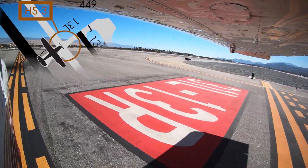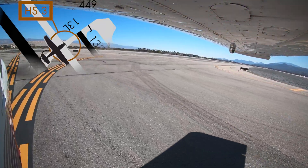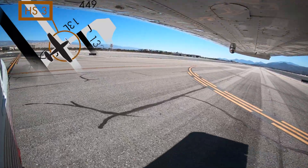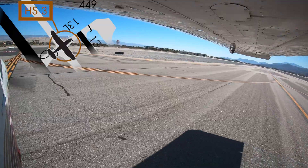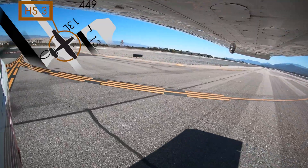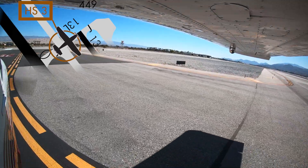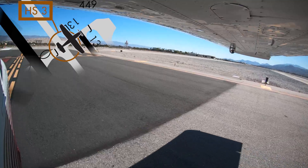Aircraft landing runway 31 left and instructed to turn right on Juliet, cross runway 31 right to Taxiway Echo, have mistaken runway 31 right for Taxiway Echo, thinking that when they crossed Taxiway Charlie, they had already crossed runway 31 right. Understanding the airport layout prior to arrival and positively identifying your location on the airport will help pilots avoid these potentially costly errors.